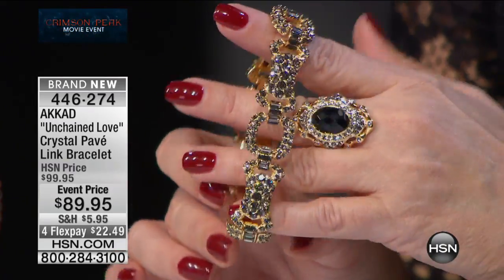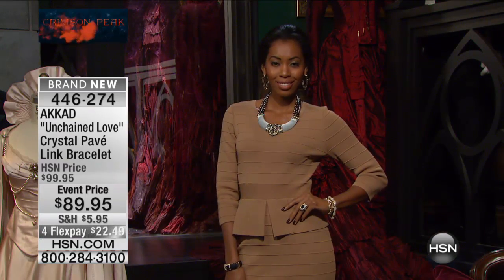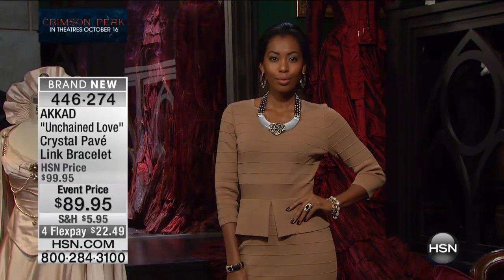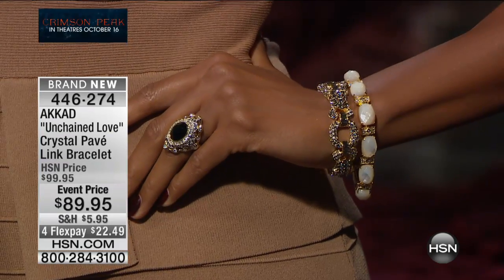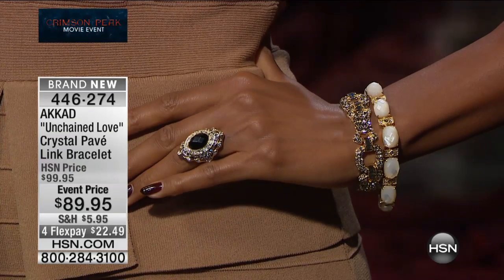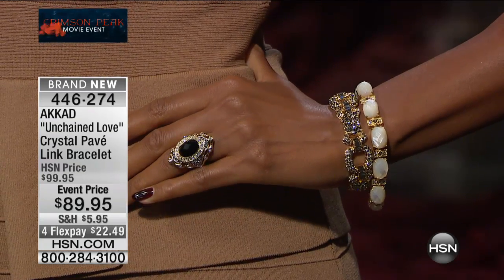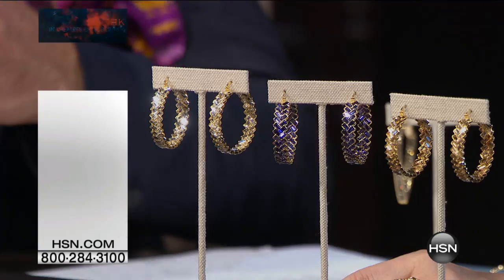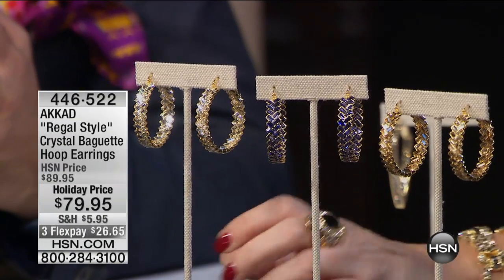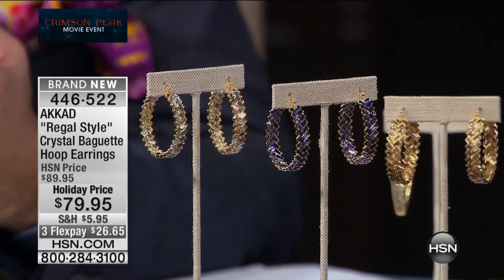Coming up, only 150 of our pavé-style bracelet — from $99 down to $89, on flex pay at $22.49. You get two-size round stones, gorgeous simulated black diamonds that reflect every color, and baguettes in between. The baguettes round over the links — it is so beautiful, completely period in a modern way. You can wear it with everything because it's black diamonds.